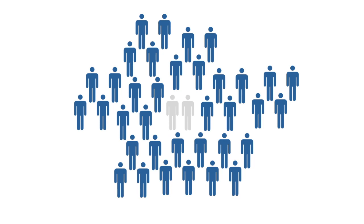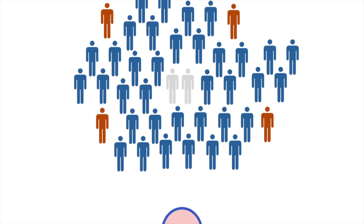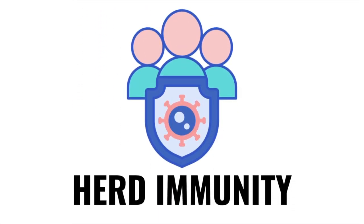Immunizing individual children also helps to protect the health of our community, especially those individuals who are unable to get immunized, such as children who are too young to be vaccinated or those who can't receive certain vaccines due to medical reasons. There's also a small proportion of people who don't respond to a particular vaccine. This is also known as herd immunity.